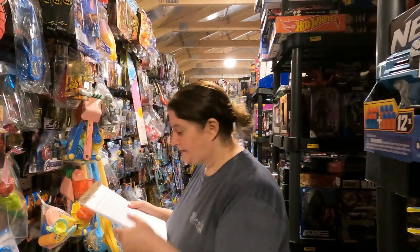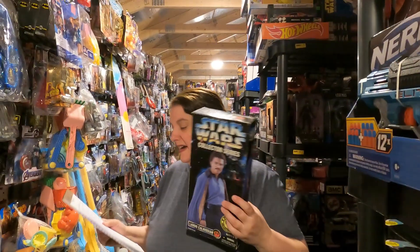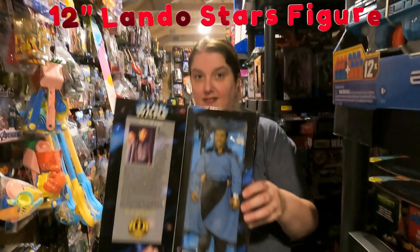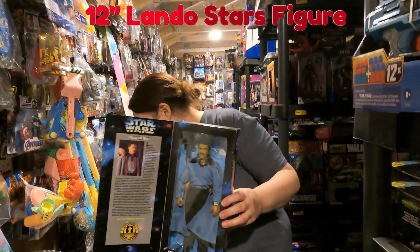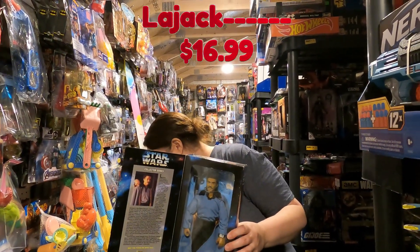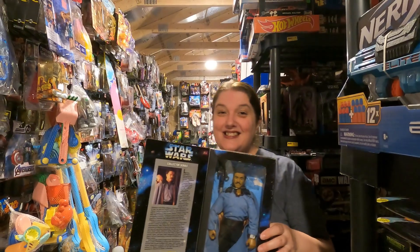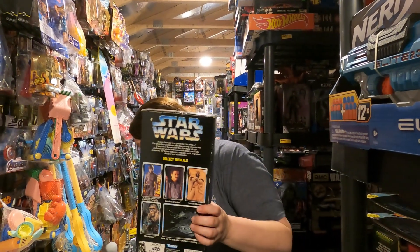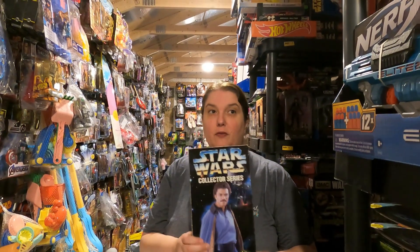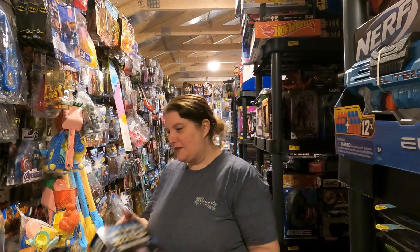Here's an oldie but a goodie — this is the Star Wars Collector Series Lando Calrissian 12-inch figure from 1996. It goes to la-jack for $16.99 plus shipping. Doesn't look like he used a coupon, but we had two of these — we sold one about six months ago, and this is the last one to leave the barn. Thank you so much.